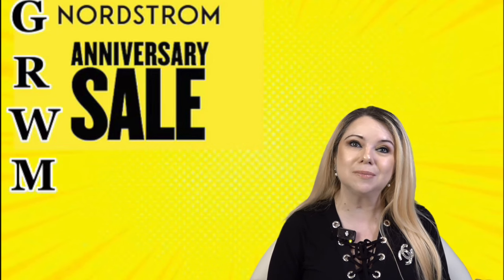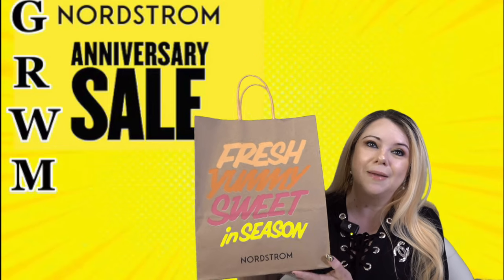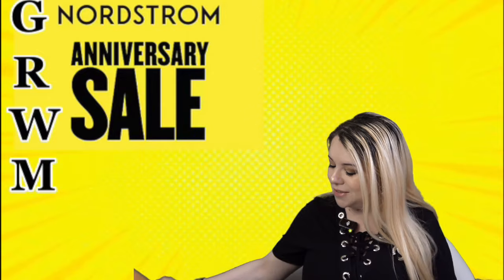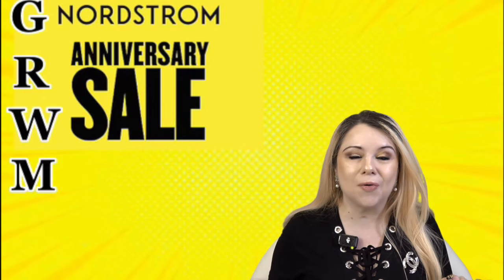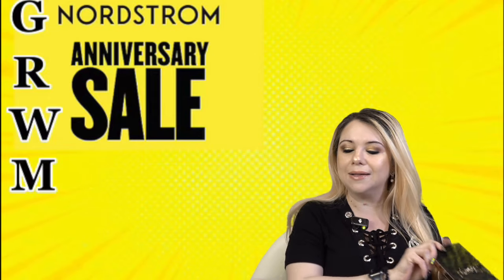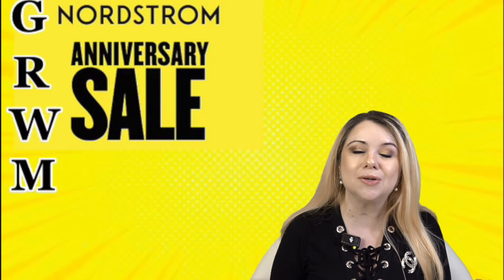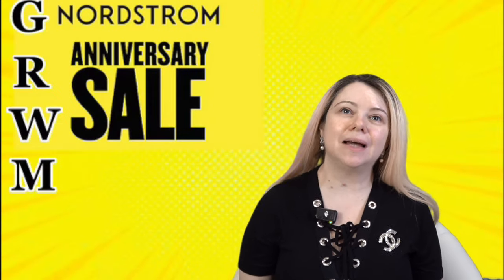Hi everyone, my name is Marcia and welcome to my channel. In today's video we are doing a get ready with me featuring all the beauty products that I picked up during the Nordstrom Anniversary Sale. I am so excited to be playing around with all these goodies. These are some of my absolute amazing products that I'm sure I'm going to be reaching for over and over. If you are curious to see what I used to create this look, please keep on watching.